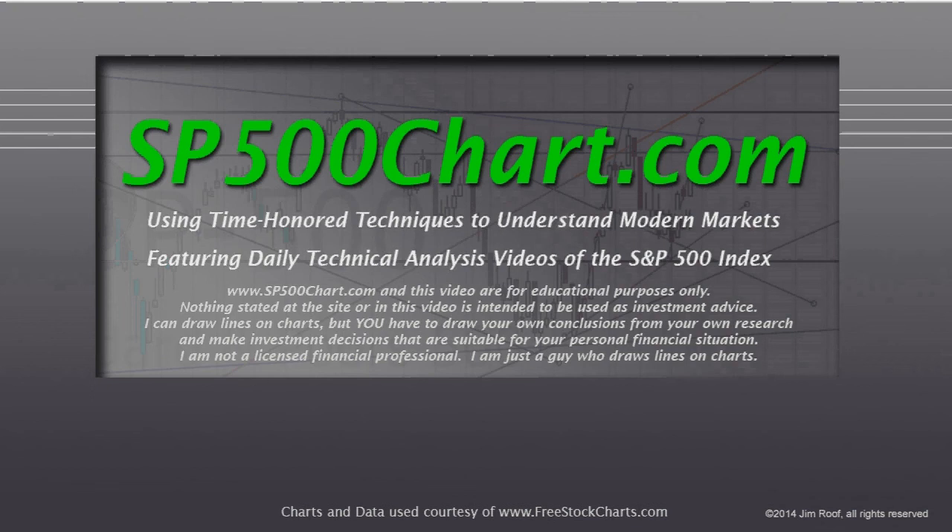Hey everybody, this is Jim at sb500chart.com. It's a few minutes before 7 o'clock on Sunday evening, January 5th, 2020.